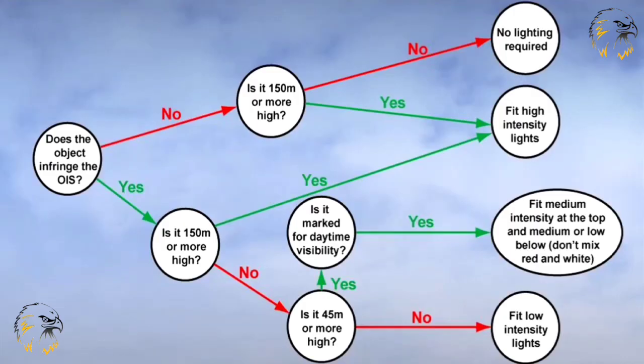This diagram summarises the criteria by which obstacle lights are positioned.